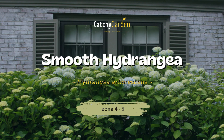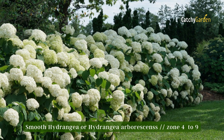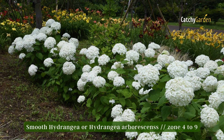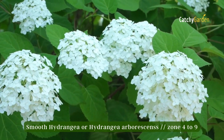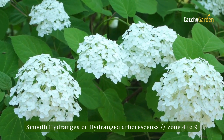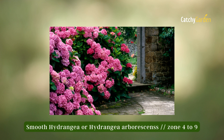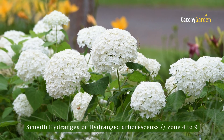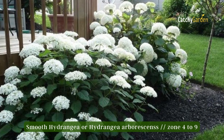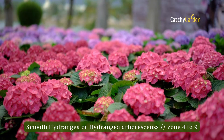Number 1 – Smooth Hydrangea. This deciduous shrub can reach a height of 10 feet and a width of 10 feet. It is a native of the eastern United States. Annabelle with her pure white flowers and Bella Anna with its vivid pink ones are only two of the many flower color variants available for this well-liked ornamental. It blooms freely from early summer through the fall with huge dome-shaped flowers. Smooth Hydrangeas have a hardy range of zones 4 through 9.